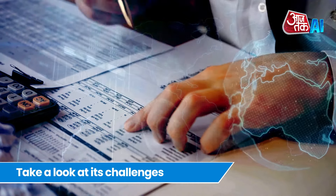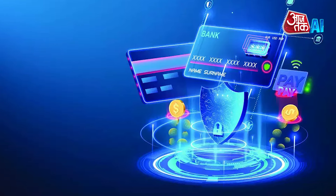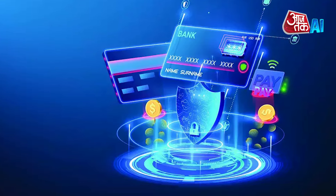Looking at its challenges, RBI Governor Shaktikanta Das warns against over-reliance on AI in the financial sector, citing potential financial stability challenges.